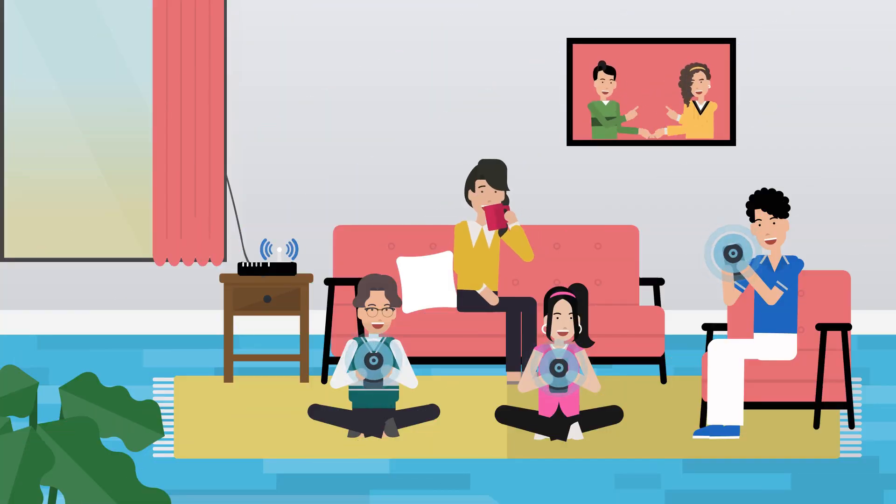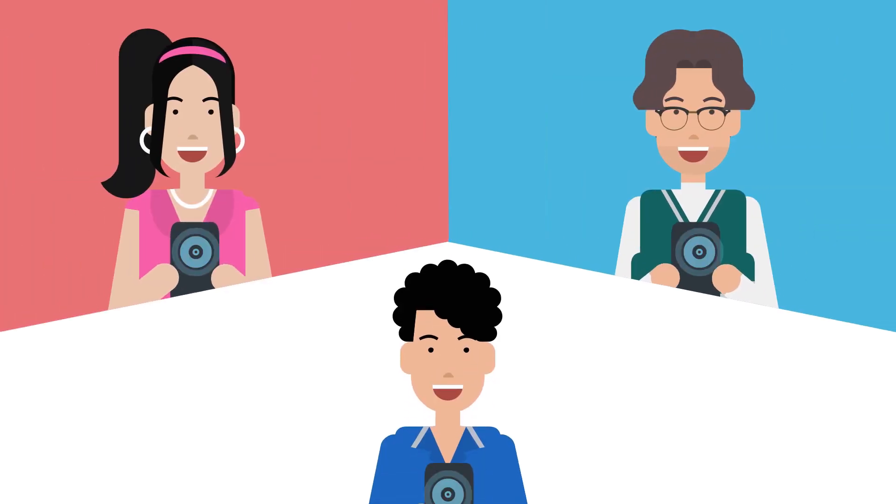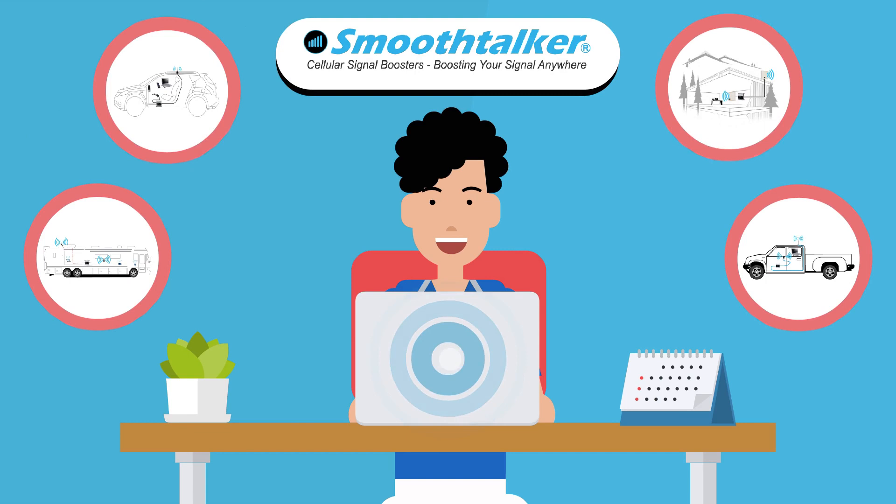Say goodbye to stepping outside just to make a call. It's time to elevate your connectivity and keep your connection strong. Discover how Smooth Talker can improve your communication experience today.